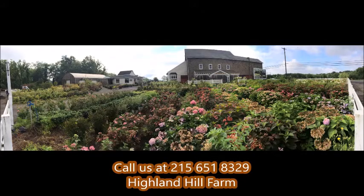If you need help with plant selections, call us at Highland Hill Farm. We'd be glad to offer assistance. We'll see you next time.